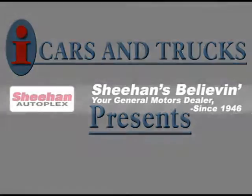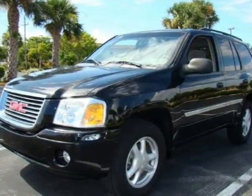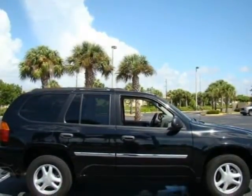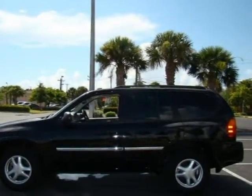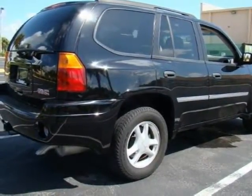This 2007 GMC Envoy is being offered by Sheen Butte Pontiac GMC at the low price of $17,995, presenting an ultra-clean jet black 2007 GMC Envoy with full power equipment package and safety features. The GMC Envoy is one of the nicest mid-sized SUVs on the market and this one is a great example too.